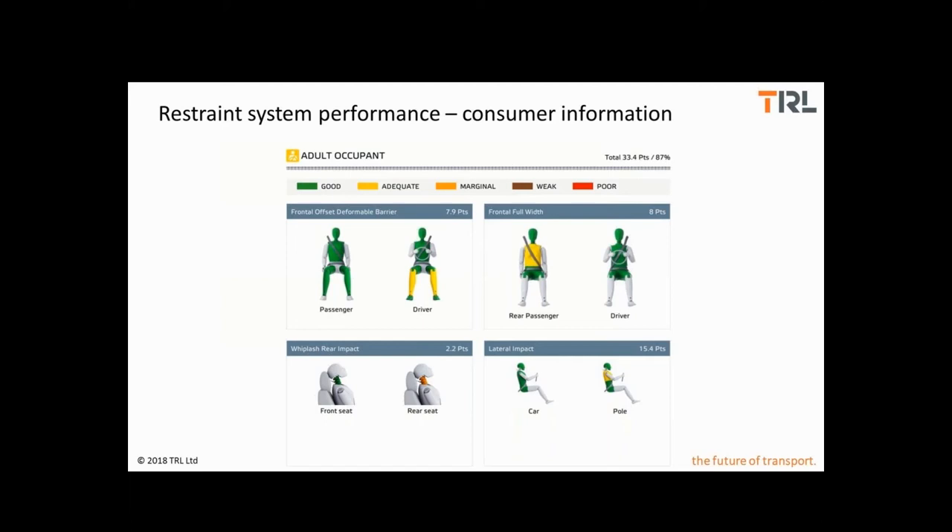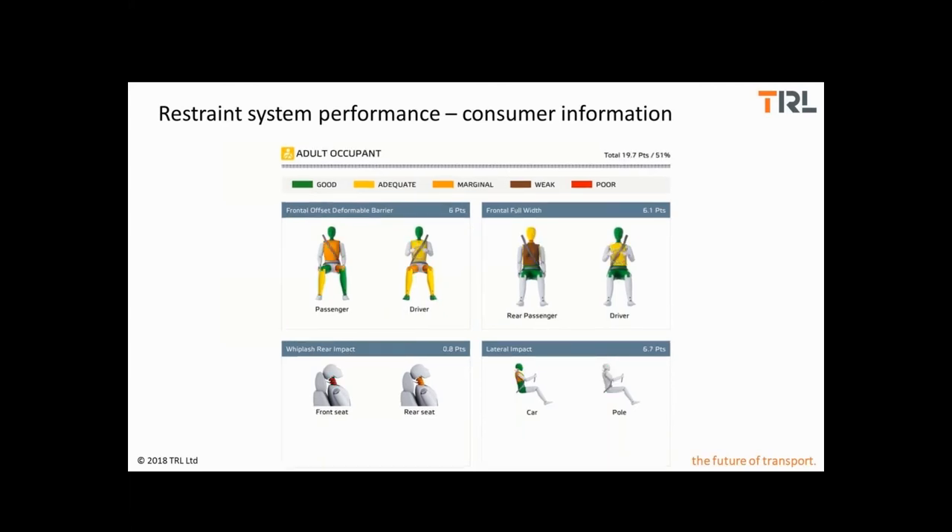This is a snapshot from the Euro NCAP website illustrating the way the results are presented. A sliding scale is used for each body region to turn the test results into a rating — green is good and red is poor. Here is another recent example of a test result from Euro NCAP with worse performance — you can see more brown and orange for that car.